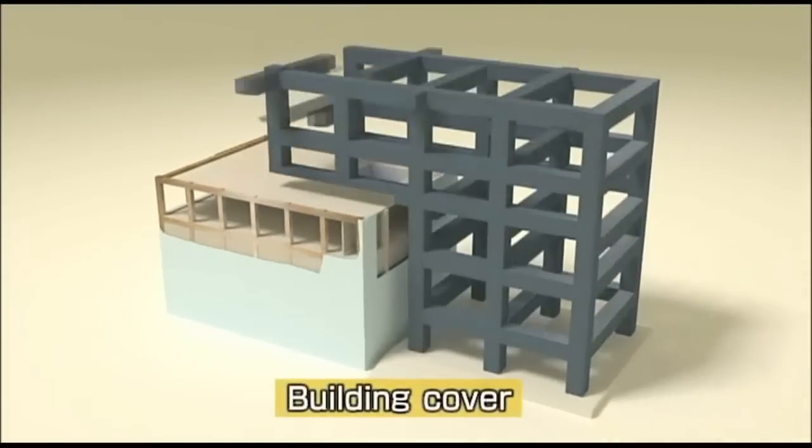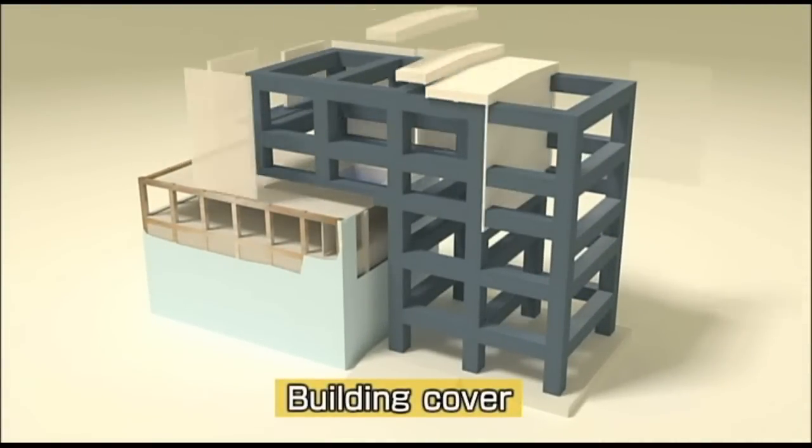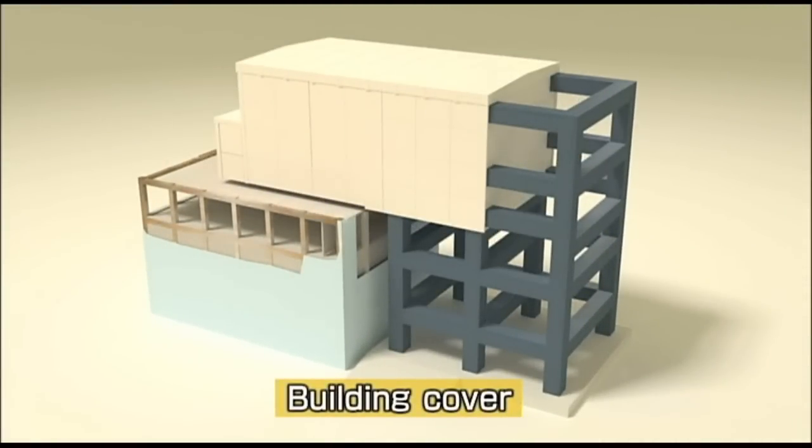We also developed and installed a unique protective cover for the building and stabilized the building to prevent any further damage to the fuel pool and also to protect the safety of the workers.